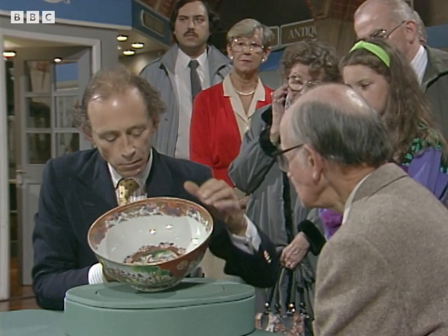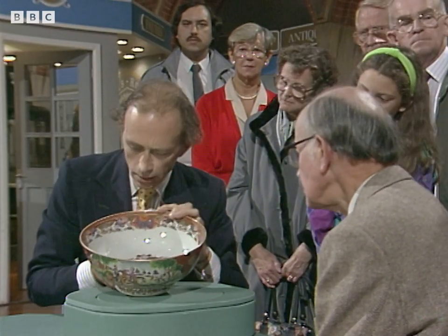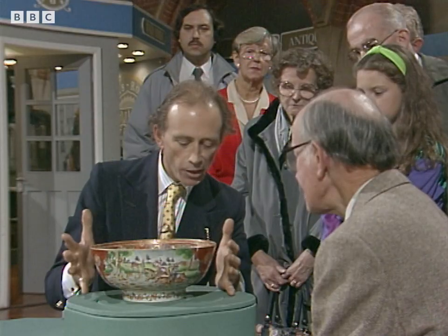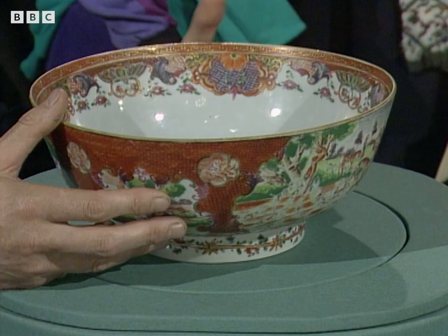There are two minor problems with this piece. One is that the central subject here is a bit worn — the glaze is flaked off. And there is a crack here, which unfortunately leaves a little bit missing on the outside. But still, it is one of the smartest kinds of punchbowl made in the East for the European market — the hunting punchbowl. If this was perfect, you'd be talking about 3,000 to 4,000 pounds. In this condition, 1,600 to 1,800 pounds. It's a very exciting thing.